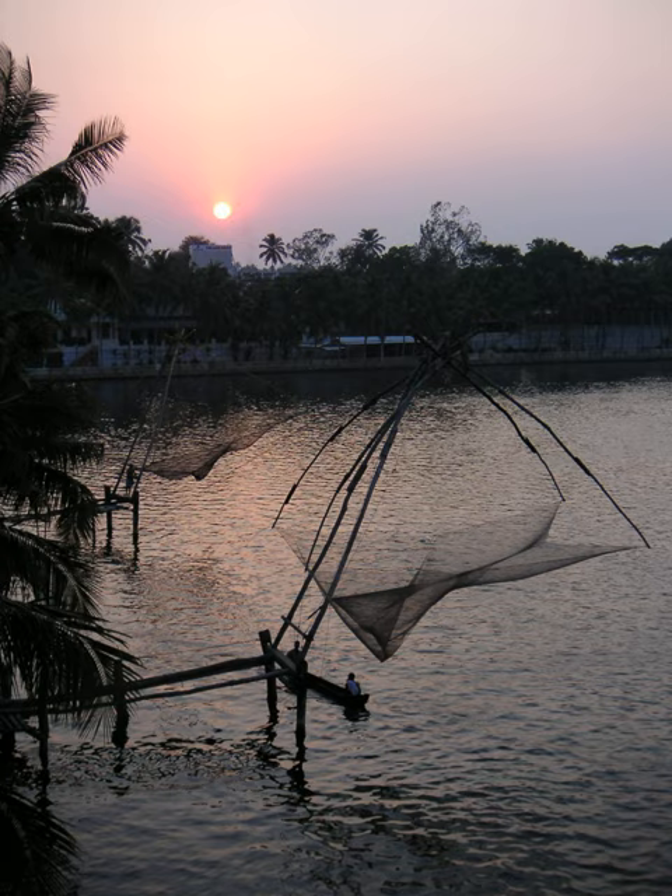The nets may have been introduced by the Chinese explorer Zheng He. The Chinese fishing nets have become a very popular tourist attraction. Their size and elegant construction is photogenic and the slow rhythm of their operation is quite hypnotic. In addition, catches can be purchased individually and taken only a short distance to a street entrepreneur who will cook it.